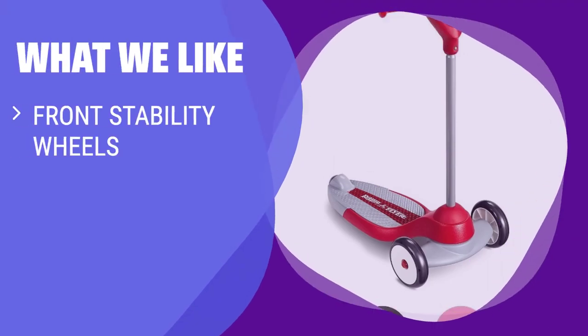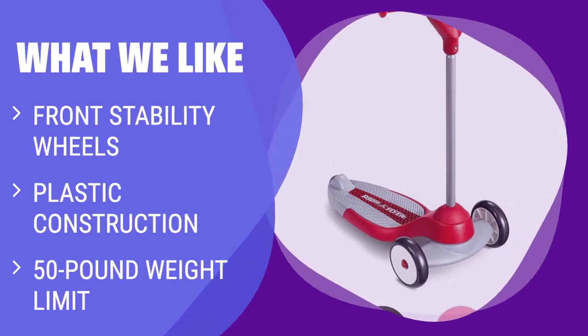What we like: For toddlers just starting out on a scooter, this model with front stability wheels is ideal for learning. The plastic construction ensures durability, and the 50-pound weight limit allows for years of scootering fun.